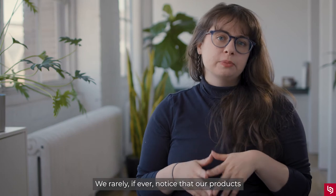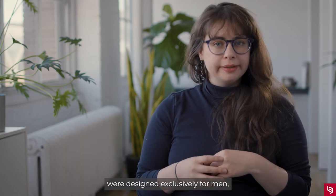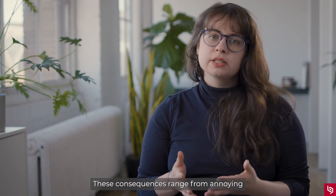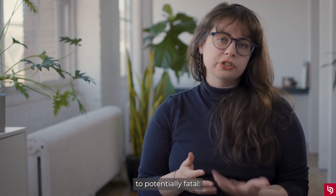We rarely, if ever, notice that our products were designed exclusively for men, but the consequences of this gender gap are felt by all. These consequences range from annoying to potentially fatal.